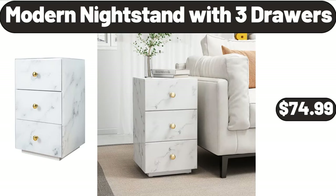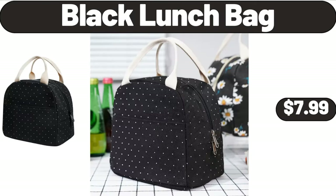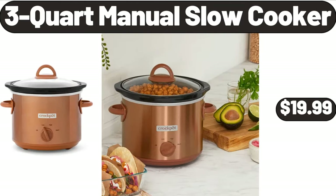Modern Night Stand with 3 Drawers, $74.99. Small Quiet Table Fan, $18.99. Black Lunch Bag, $7.99. 3 Quart Manual Slow Cooker, $19.99.